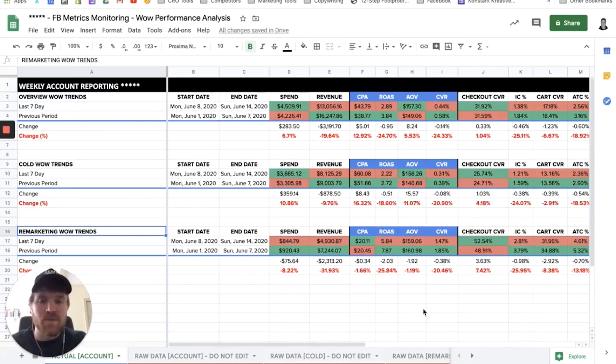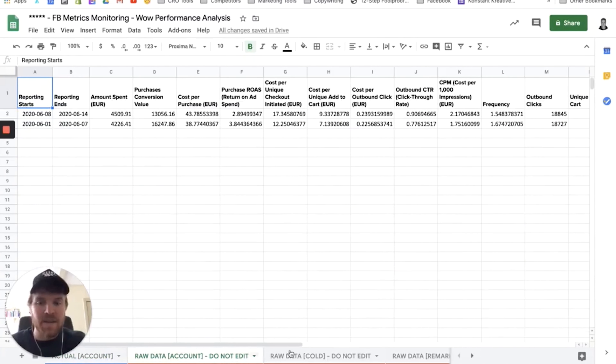Next up is a video post from Conrad Peck, who shared how he tracks and analyzes weekly trends across Facebook ad accounts. I should warn you — this video contains multiple spreadsheets. All this data is pulled from Facebook, so I export it from Facebook: the overall account week-on-week, then filter by cold week-on-week, then remarketing week-on-week, and pull it into the file. So you can see overall account data, cold, and then remarketing.